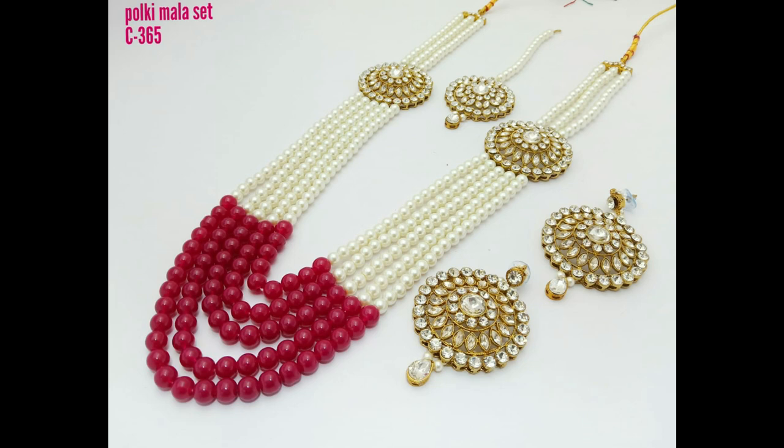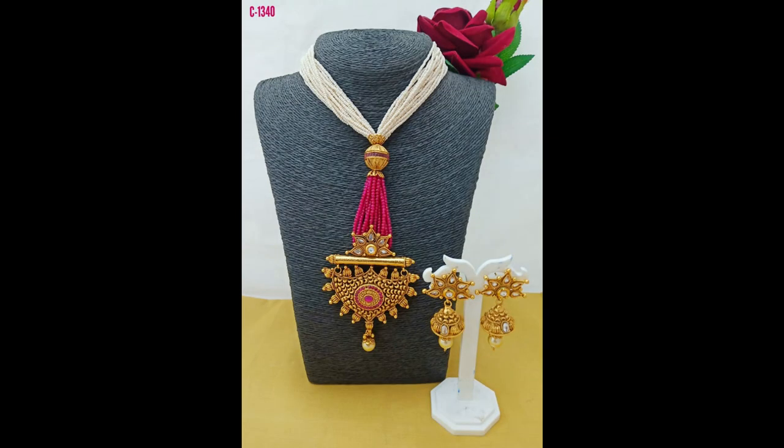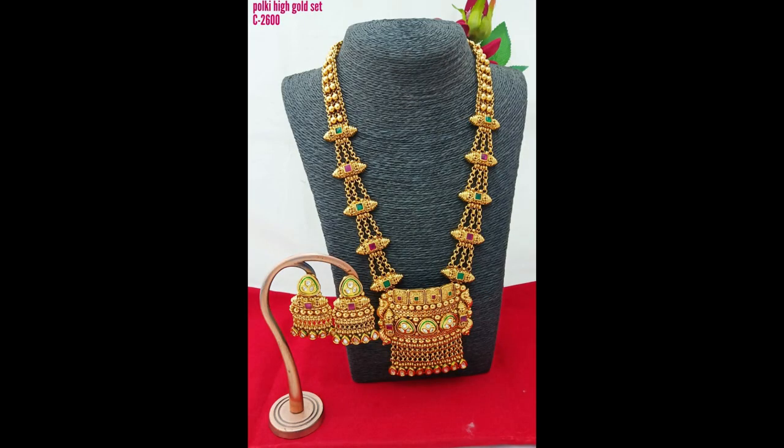See friends, this is a pendant set with beautiful designs. Awesome-looking beautiful designs of pendant sets, choker sets, long chains in beautiful different designs.